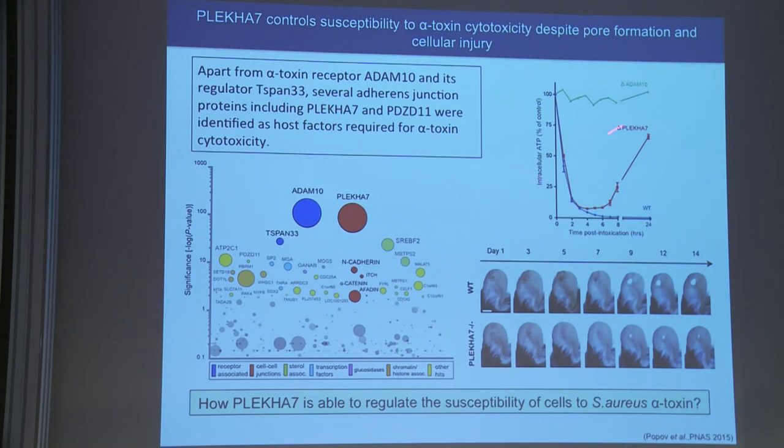So how is PLCA7 able to regulate the susceptibility of the cells to the toxin? As a control, ADAM10 knockout shows no change in ATP levels, consistent with the known absence of pore formation. They were also able to duplicate the results in vivo, treating the ears of wild-type mice with live bacteria — over 14 days there was significant tissue damage. In PLCA7 knockout mice, tissue damage was much less than wild-type, and after a few weeks they recovered.